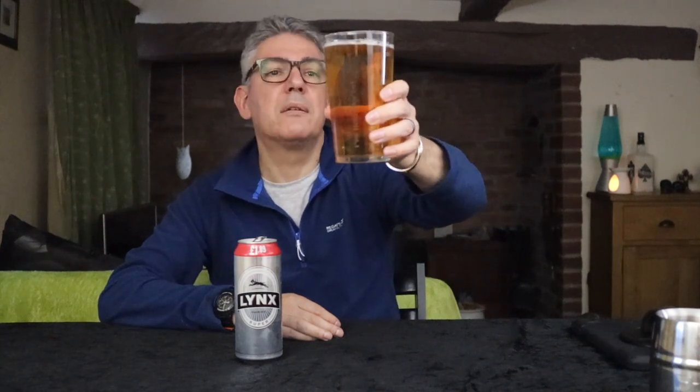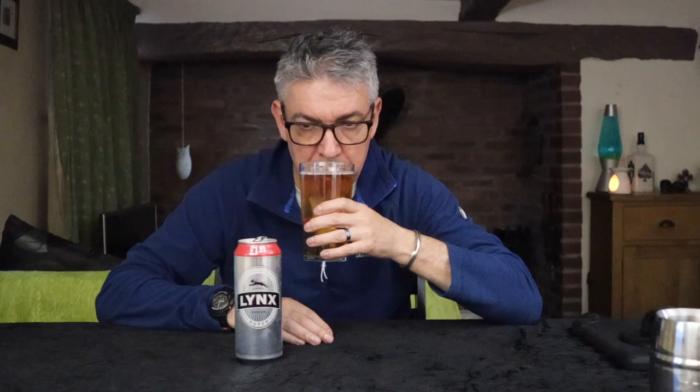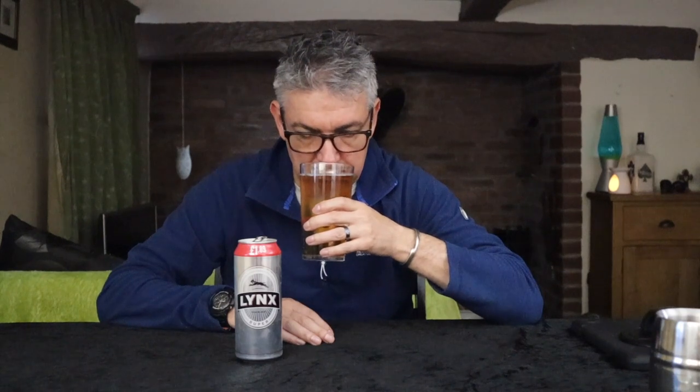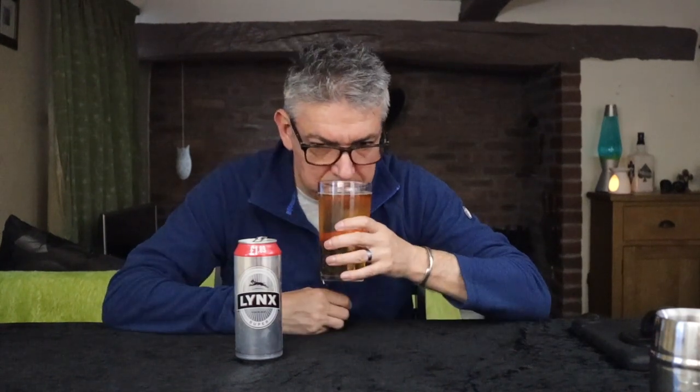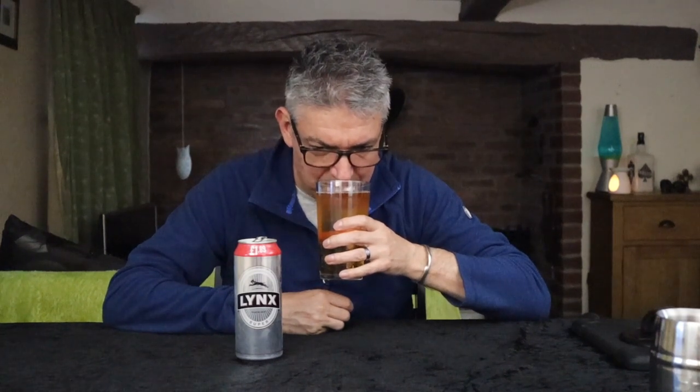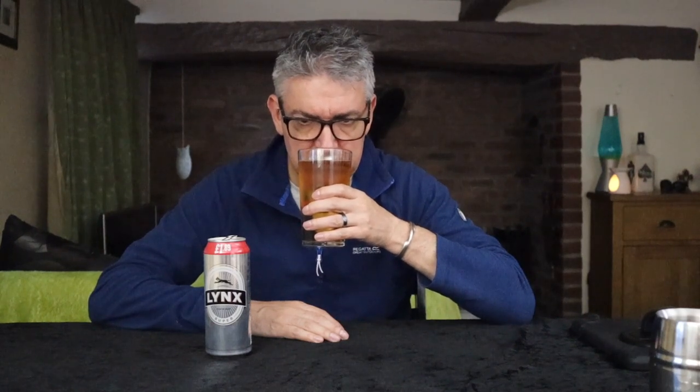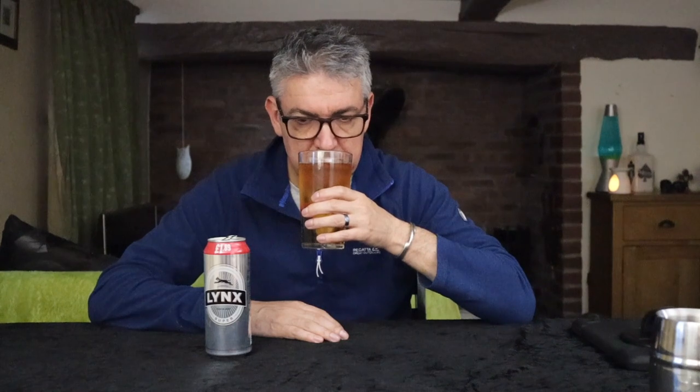Let's give this a sniff. Metallic, irony, coppery — there's a definite metallic element to it, not a lot else going on. What's the date on the bottom? July of next year, so we're well in date. Sometimes with some beers that metallic note will dissipate, but there's nothing else there at all. And look at that — head's completely gone now. Let's give this a taste.